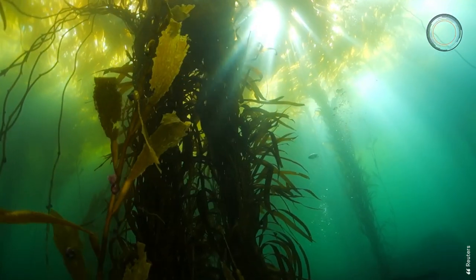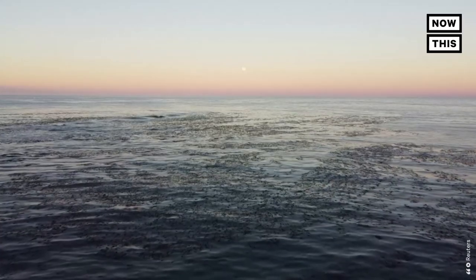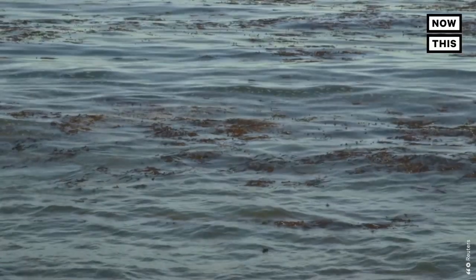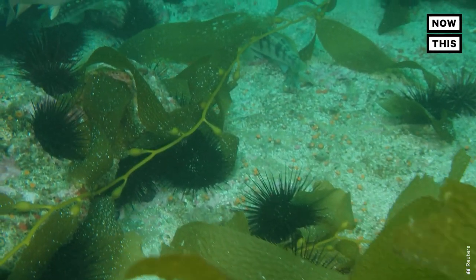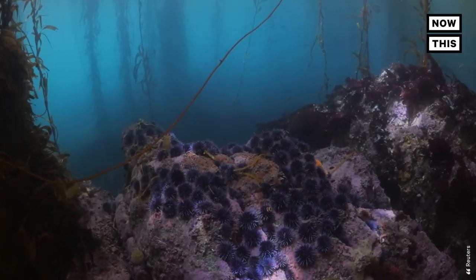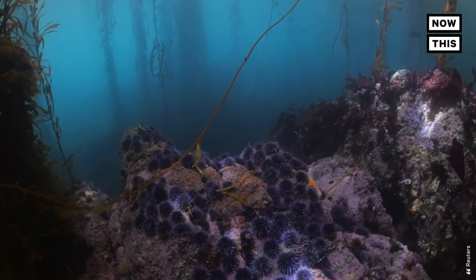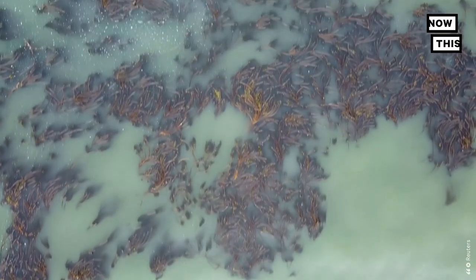California's kelp forests began collapsing in 2013, when hot water swept the coastline and a mysterious syndrome caused a mass die-off of sea stars. The sea star deaths threw the ecosystem out of balance. Urchins, which eat kelp, flourished into overpopulation. And other factors, such as warming water and acidification, caused the kelp coverage to decrease drastically.